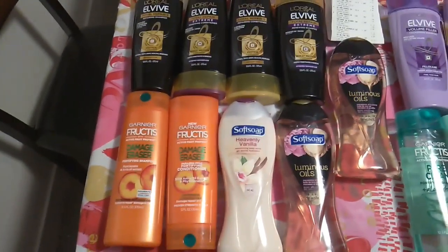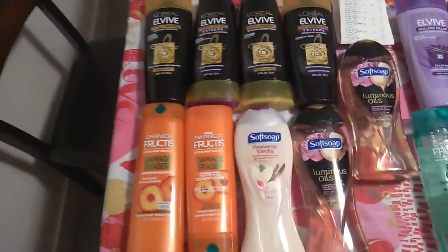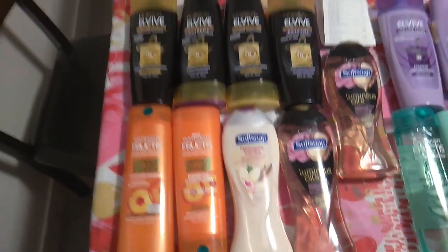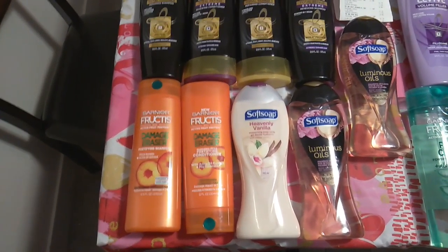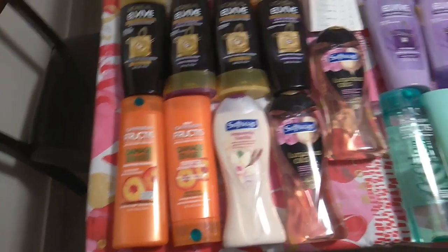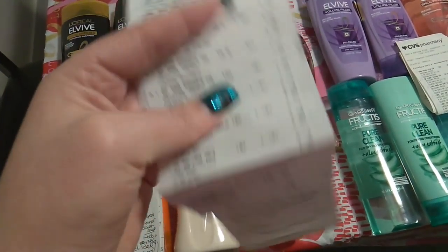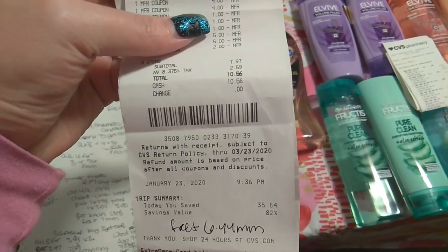I used $12 in extra care bucks from last week. Subtotal was $7.97, and with tax it was $10.56. I got back $14 in extra care bucks — $5 for the L'Oreal, $4 for the Garnier, and $5 for the Soft Soap. Also, when you spend $30 in beauty, you get $3 in extra care bucks, so total with Beauty Club is $17 back in extra care bucks, making this transaction all free plus a $6.44 moneymaker. I saved 82%, $35.54.